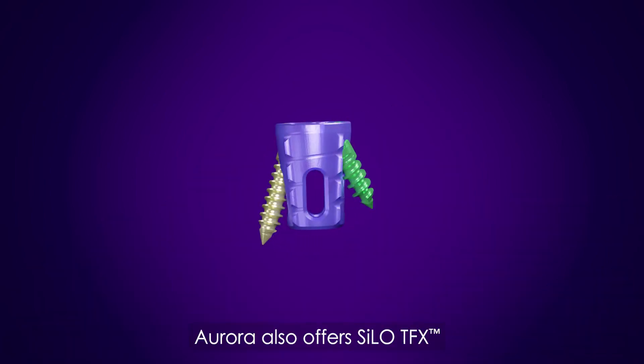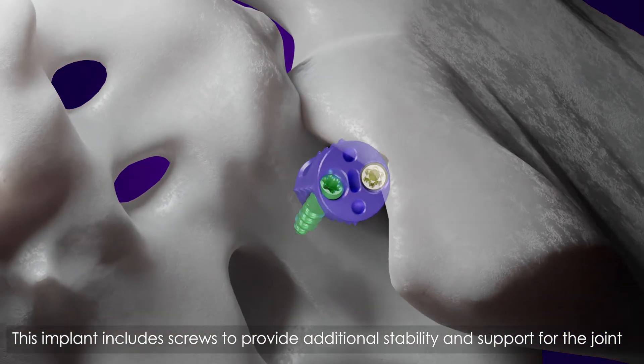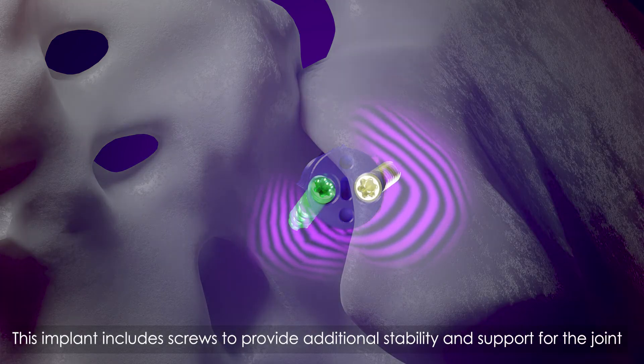Aurora also offers Silo-TFX. Working with a similar method, this implant includes screws to provide additional stability and support for the joint.